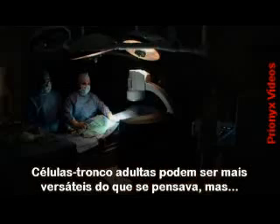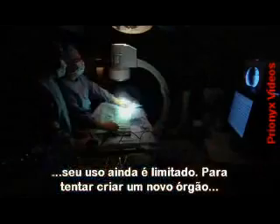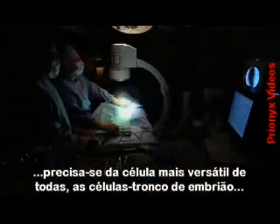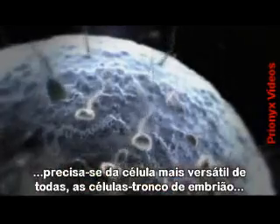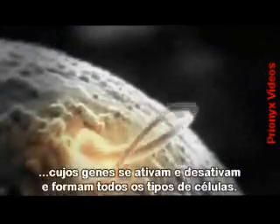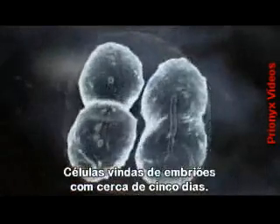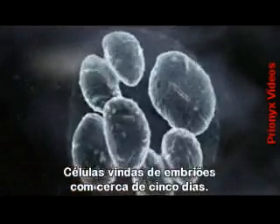Adult stem cells may be much more versatile than was previously thought, but still their use is limited. To attempt to build a new organ from scratch requires the most versatile cells of all - embryonic stem cells - cells whose genes can switch on and off to become all the cell types in the human body, derived from embryos around five days old.